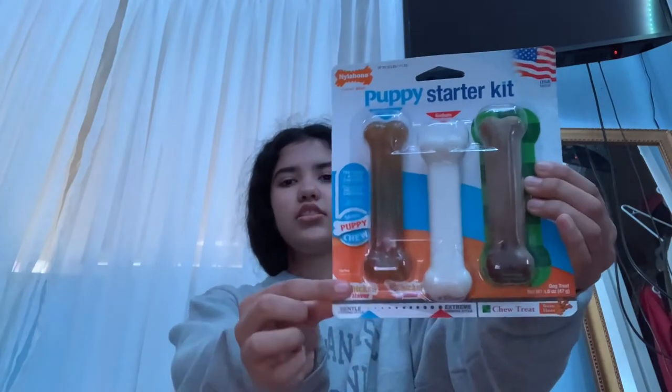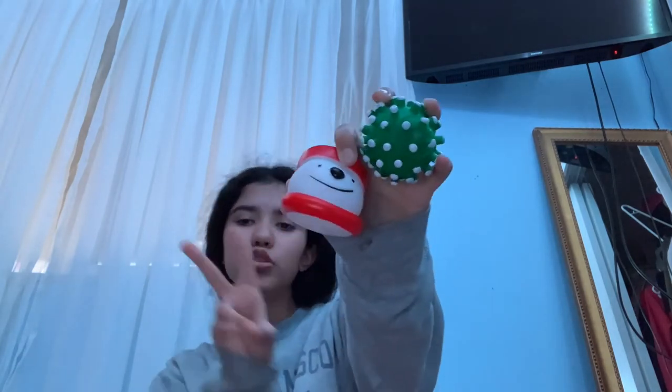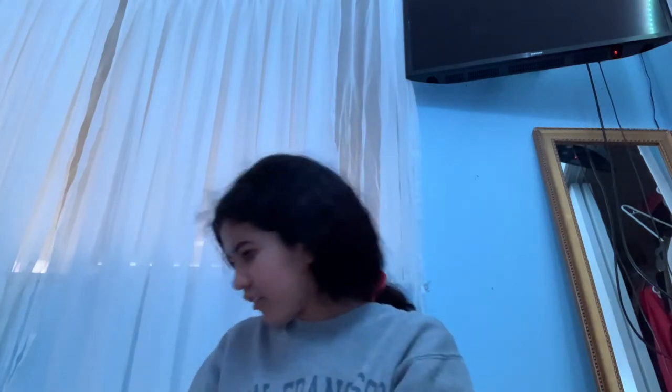I got the puppy Nylabone starter kit — it has three bones, just for teething. I got him this little Rudolph reindeer toy, it's Santa-themed. Then we got five holiday balls that say 'Dear Santa' and 'Santa's Little Helper.' There were originally seven but we gave two to Niko. It also came with a three-pack of squeak toys — I'm not going to squeak them because Niko will go crazy.